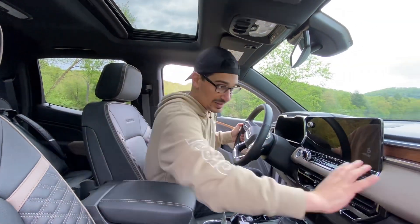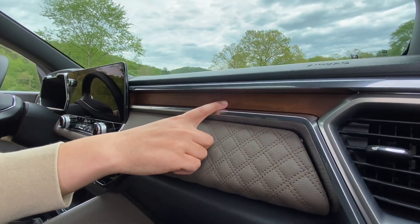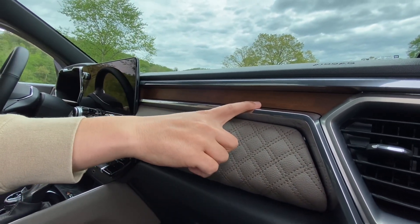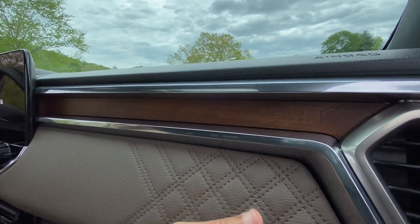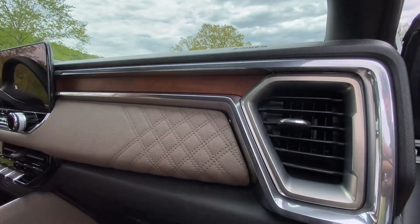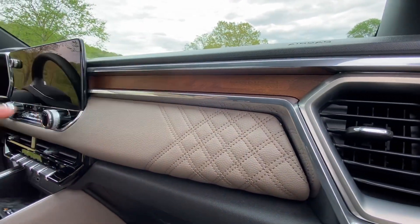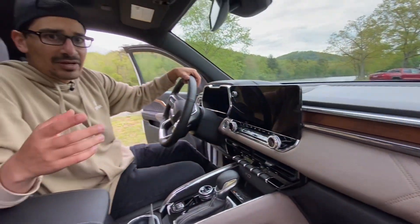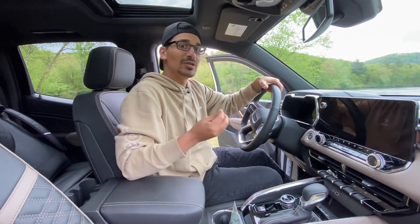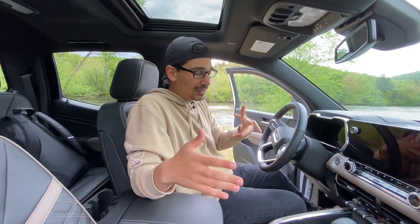Where the attention to detail really shows is on the dash. You get a nice wood trim with 'Denali' and the Denali mountain range coordinates engraved on it. Chrome wraps around the vents — a flat chrome in one area and a brighter chrome lower down. It feels like they put a lot of effort into making this trim stand out and feel worth the premium you're paying.